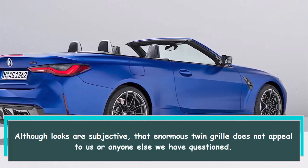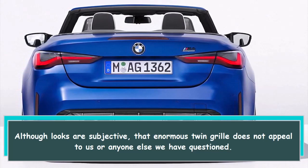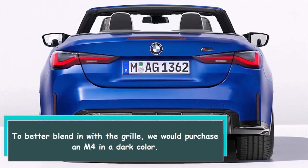Although looks are subjective, that enormous twin grille does not appeal to us or anyone else we have questioned. To better blend in with the grille, we would purchase an M4 in a dark color.